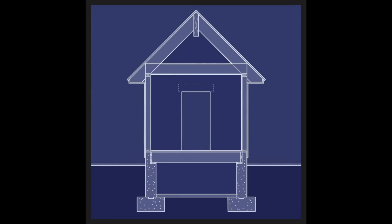The term header, or lintel, is used to describe a structural member over an opening like a window or door. This member transfers the weight of what's above to either side of the opening and ultimately to the foundation below.